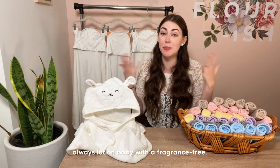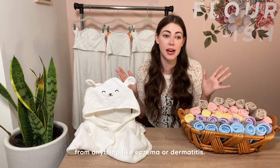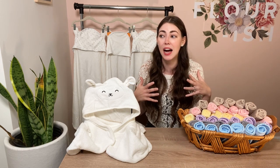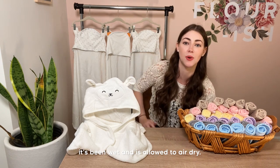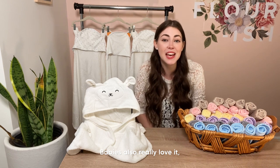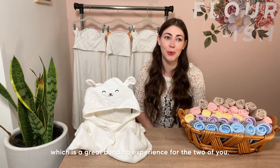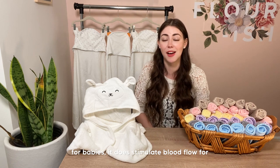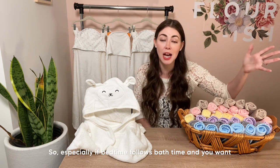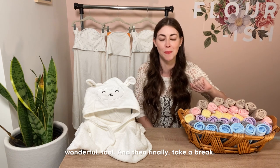Another tip: after bath, always lotion baby with a fragrance-free, preferably hypoallergenic lotion — especially if baby has super sensitive skin or suffers from eczema or dermatitis. Babies' skin tends to run dry especially after being wet and then air-drying. Lotioning is really important after the bath. Babies also really love it, and it's a chance to do some baby massage — a great bonding experience. Baby massage actually stimulates blood flow and helps regulate their nervous system, which is especially useful if bedtime follows bath time and you want them to start winding down.